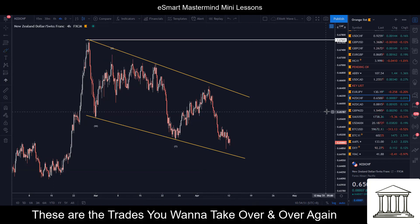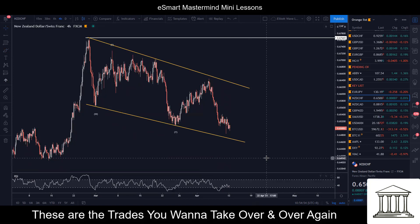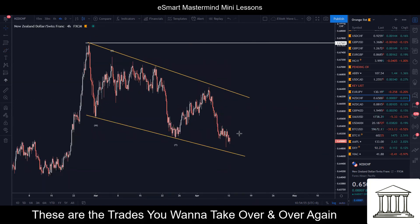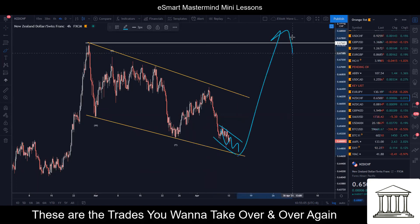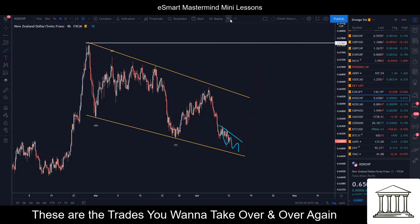If you pull in your RSI, the divergence is definitely there — the pattern itself tells us that. So give it maybe another day. If this develops into a very clear diagonal or a crawl, we'll take the trade back up towards this high. The risk-reward is definitely there. So give it another one or two days, but definitely keep an eye on New Zealand franc for the week.